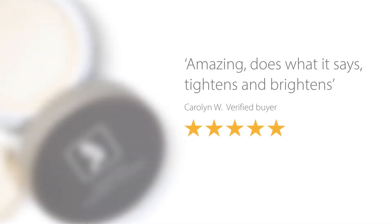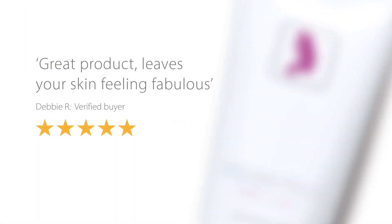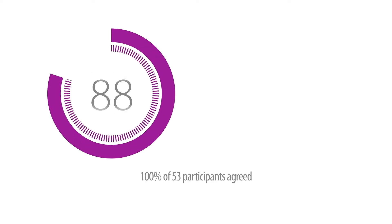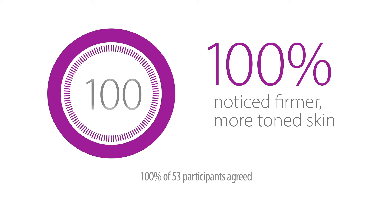Thousands of men and women have already discovered My Perfect Facial. Just look at these amazing reviews and just look at the difference that My Perfect Facial could make to your skin. In recent tests, 100% of users said their skin looked firmer and more toned.